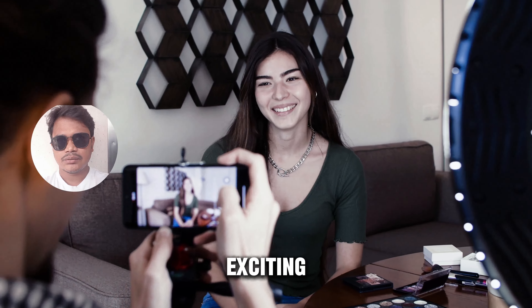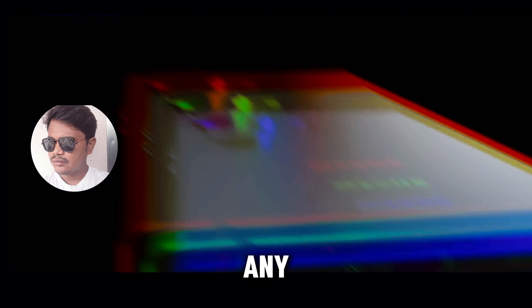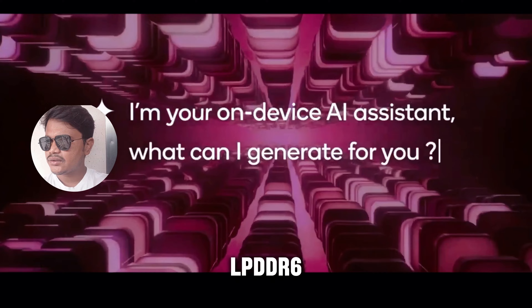At the heart of this powerhouse device lies the Snapdragon agent for chip, featuring Qualcomm's next-generation Orion cores. This marks a significant leap forward in processing power, promising unparalleled speed and efficiency.